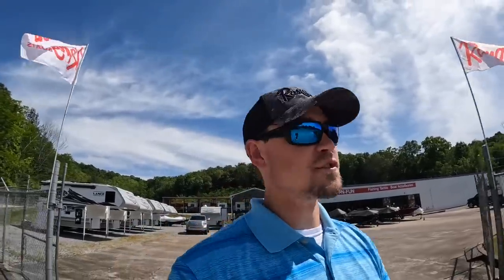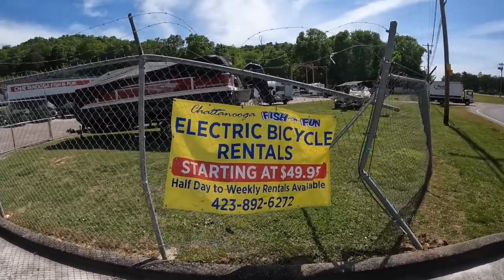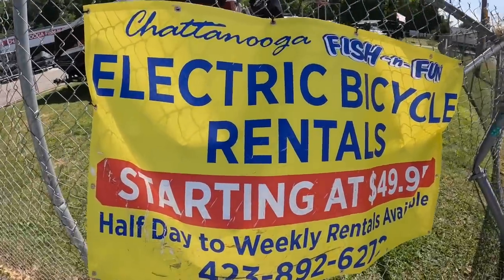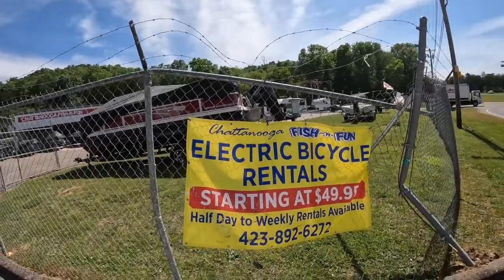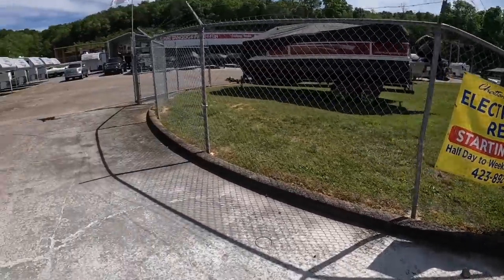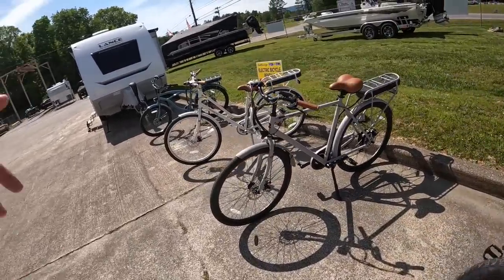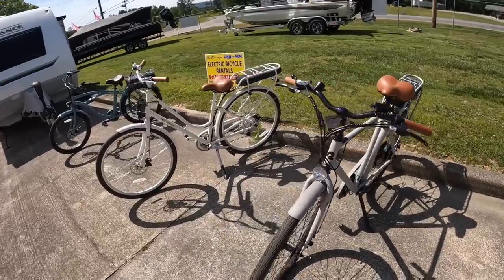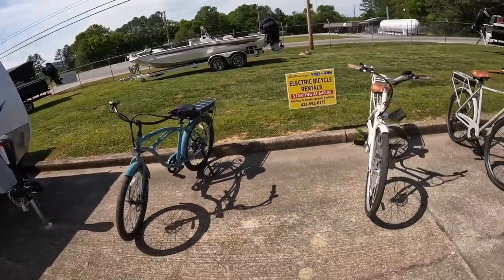Also, here at Fishing Fun we started a new service — electric bike rentals for campground stayers. They start at $49.95 for a half day and go up from there. On the lot right now we've got a mountain bike style — 48-volt, goes up to 20 miles per hour — plus a male-style bike, a female-style bike, and a beach cruiser. Give us a shout if you're interested.